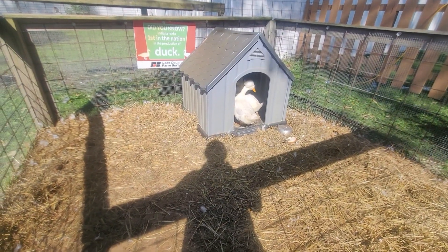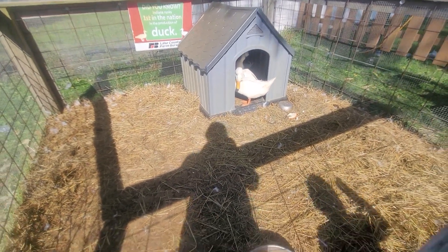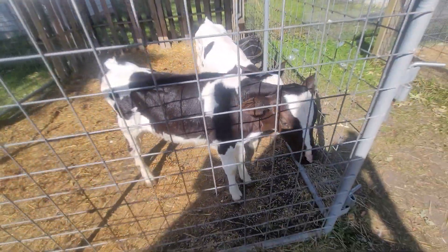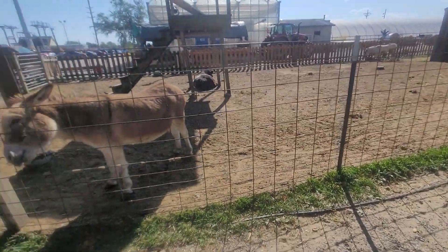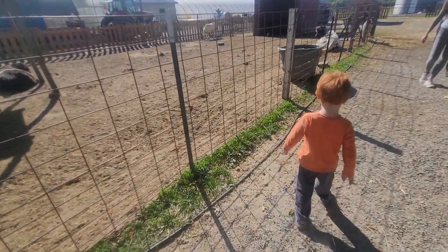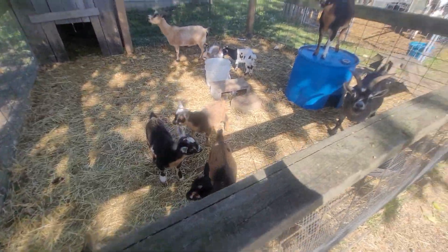So this is Potter Sheringhouse Farm, and this is the ducks — we're seeing all the animals. Over here is the cows. Is there donkeys over here? Yeah. The goats are talking to me and they're saying hi. They're saying, I wish you had some food.